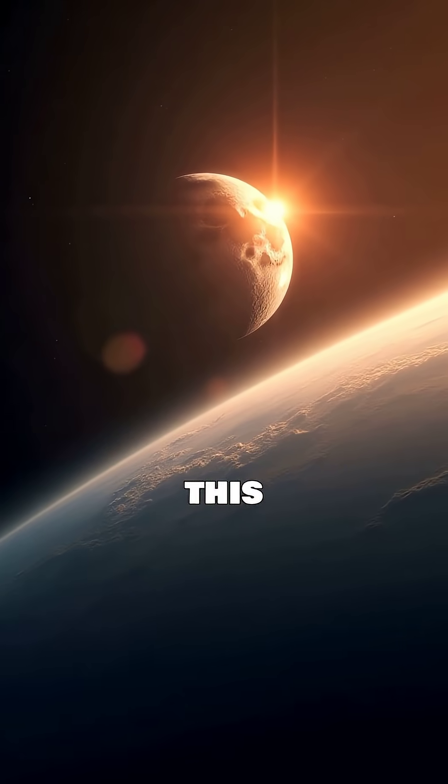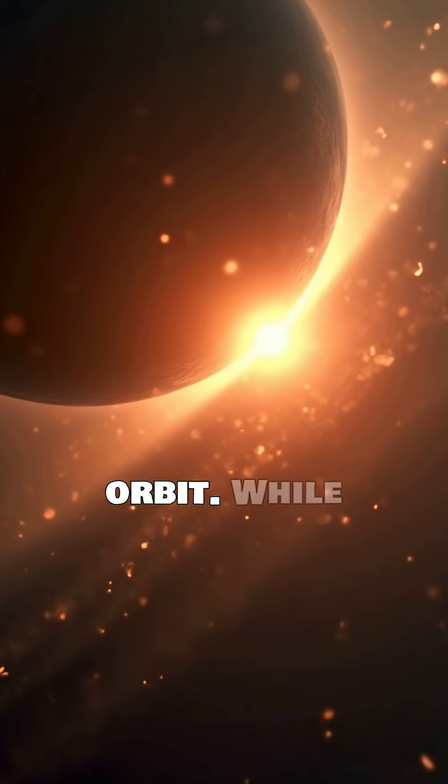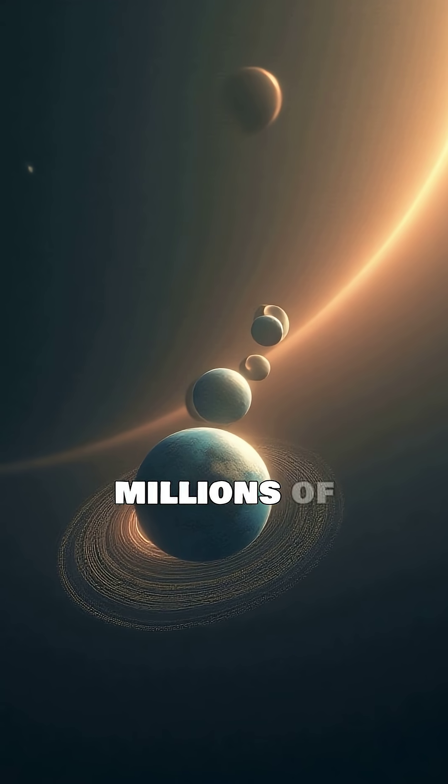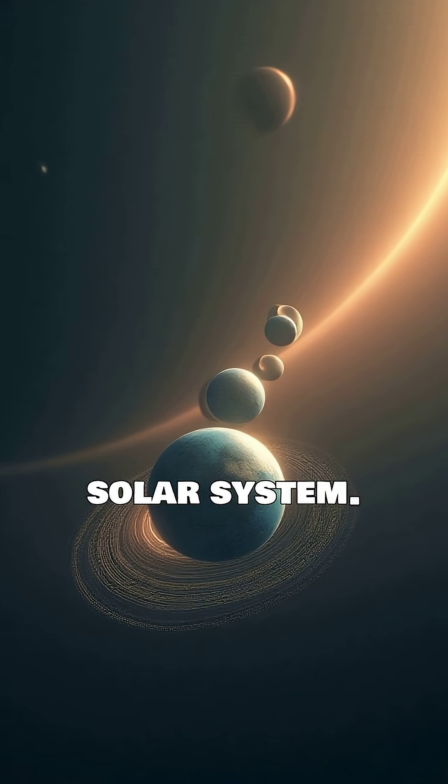As the Moon gains this momentum, it spirals outwards, moving to a higher, slower orbit. While 3.8 centimeters a year seems small, over millions of years this adds a testament to the dynamic nature of our solar system.